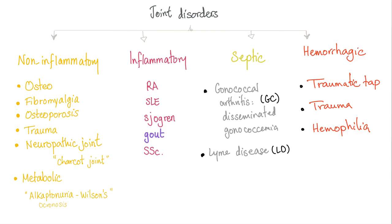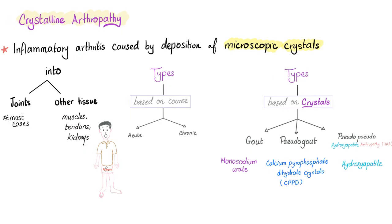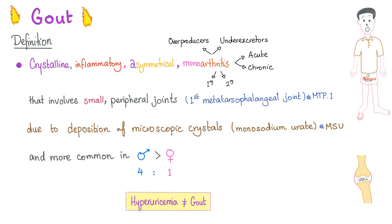We divide joint diseases into non-inflammatory, inflammatory, septic, and hemorrhagic. Gout is inflammatory. Gout is an inflammatory arthritis caused by deposition of microscopic crystals — in the case of gout, it's the monosodium urate crystal.